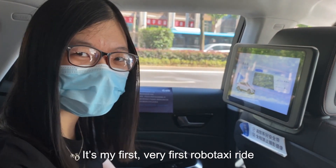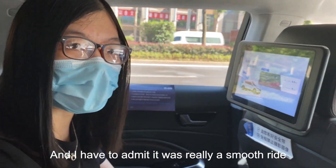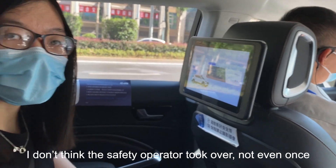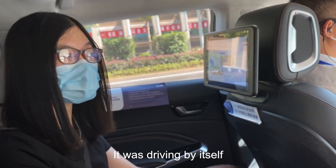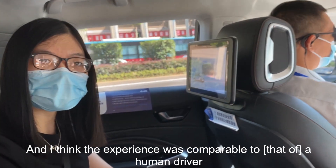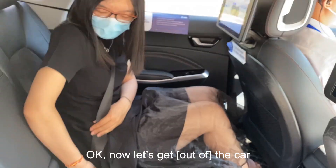It's my very first robo taxi ride and I have to admit it's really a smooth ride. I don't think the safety operator took over even once — during this whole around 10-minute ride it was driving by itself, which was really impressive. The experience was comparable to a human driver. Okay, now let's get off the car.